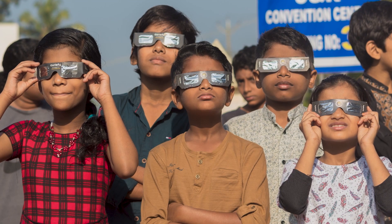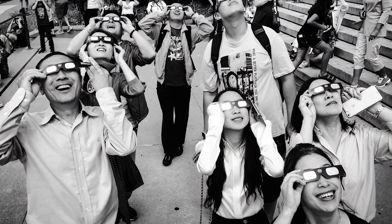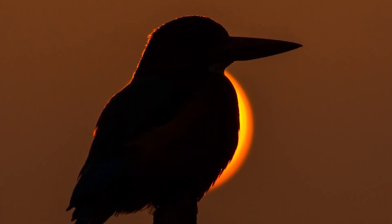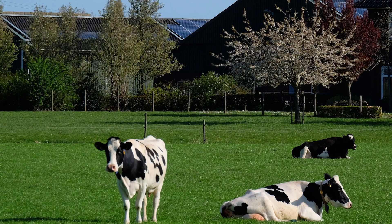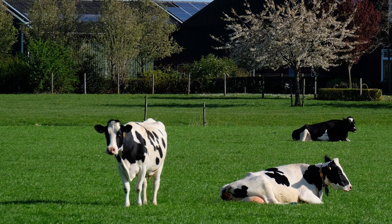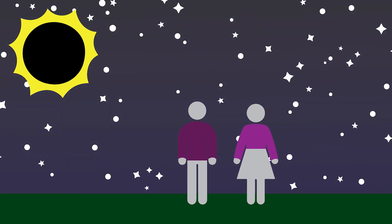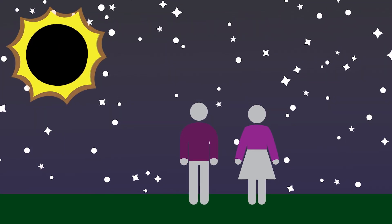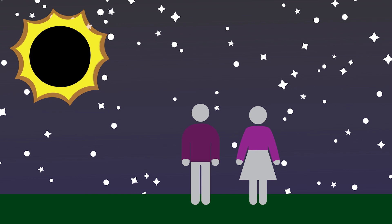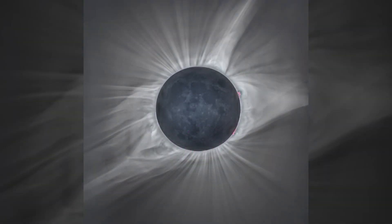Total solar eclipses are really exciting for a number of reasons. Mostly because it gets dark out during the middle of the day — birds may start tweeting and going to bed, cows may go home to the barn, and it just feels like it's time to go to sleep. It feels cooler out, but the really interesting thing is when the sun is totally blocked by the moon for just a few minutes, you can see around the sun a soft glowing halo called the corona.